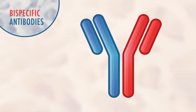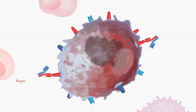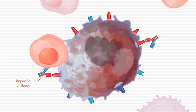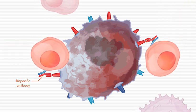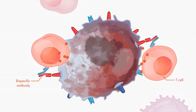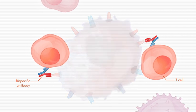Bispecific antibodies are able to bind to two different cell surface proteins at once. Like naked antibodies, bispecific antibodies attach to surface proteins on the myeloma cell. But bispecific antibodies also bind to surface proteins found on immune cells, specifically T cells, which enables them to bring myeloma cells together with the immune cells best suited to fight them.